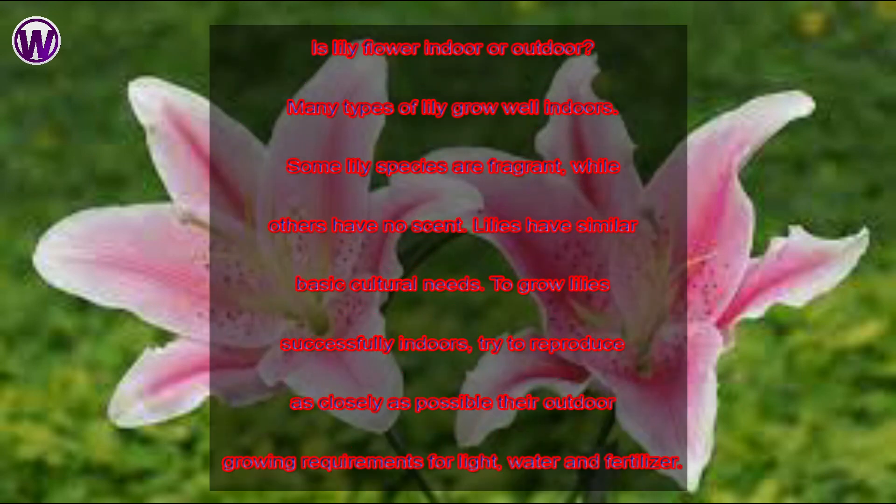Is the lily flower indoor or outdoor? Many types of lily grow well indoors. Some lily species are fragrant, while others have no scent. Lilies have similar basic cultural needs. To grow lilies successfully indoors, try to reproduce as closely as possible their outdoor growing requirements for light, water and fertilizer.